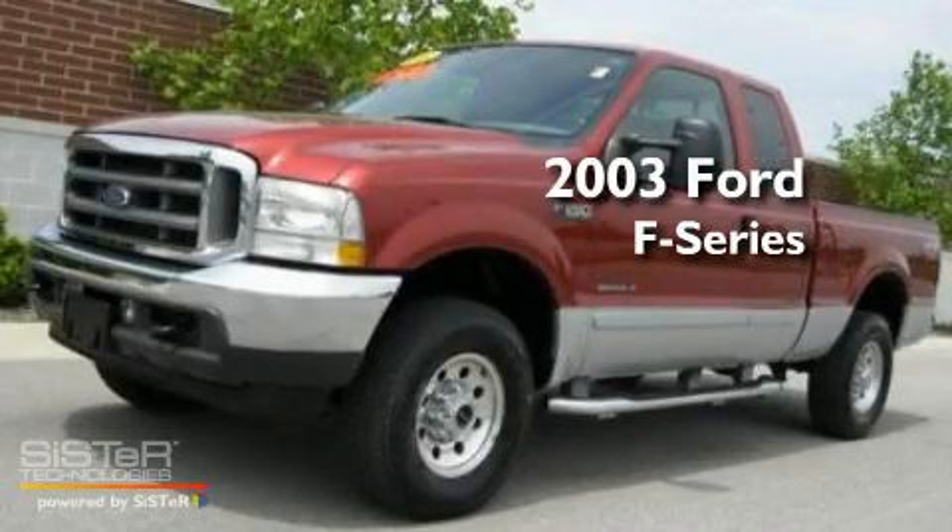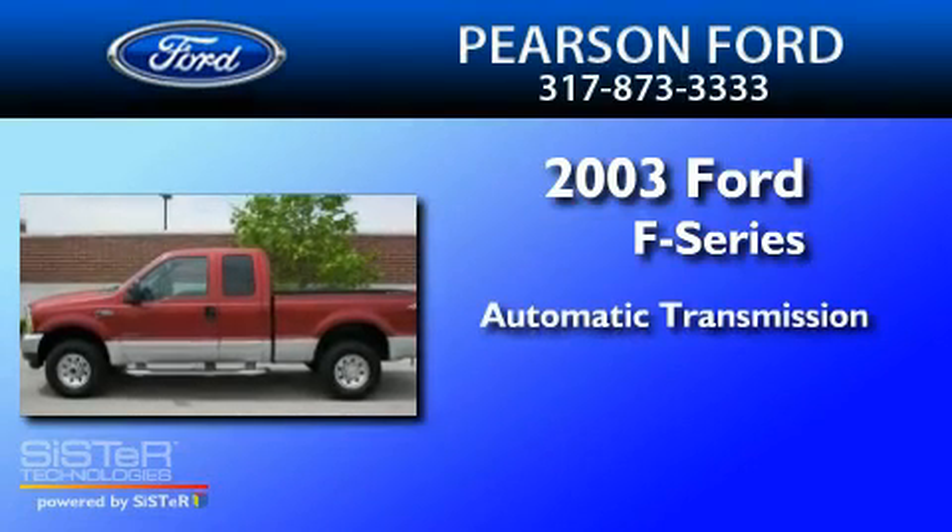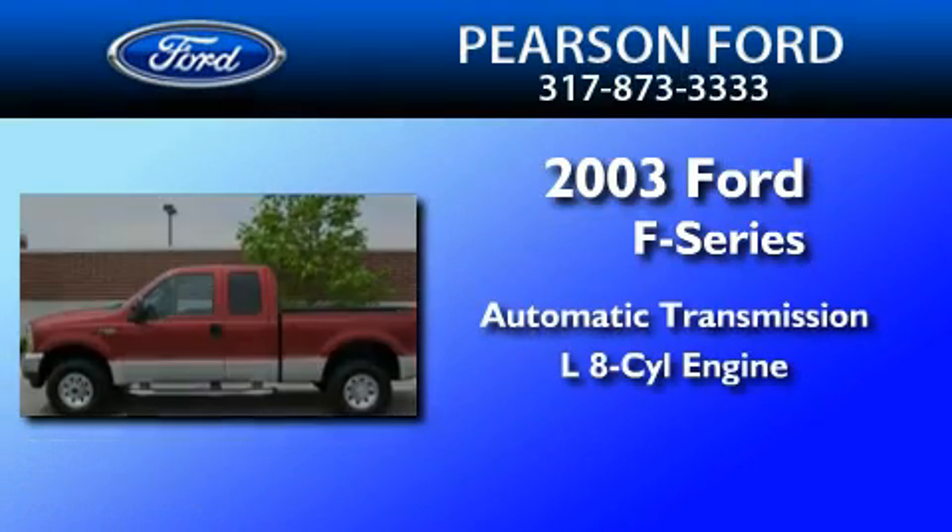This is a 2003 Ford F-Series. This truck has an automatic transmission and a 7.3-liter V8.